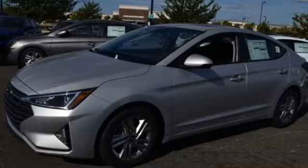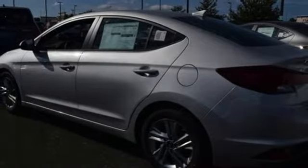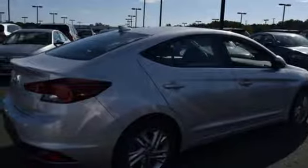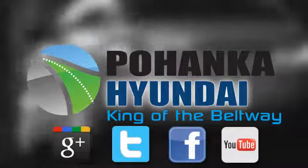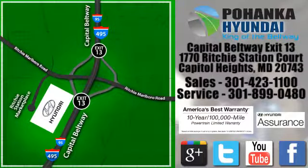Front heated bucket seats, inline four-cylinder engine, hands-free liftgate, gas pressurized shocks, and power heated mirrors. Take it for a test drive today — visit Boheng Hyundai, king of the beltway. We're conveniently located on the Capitol Beltway.